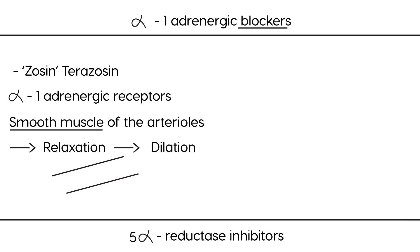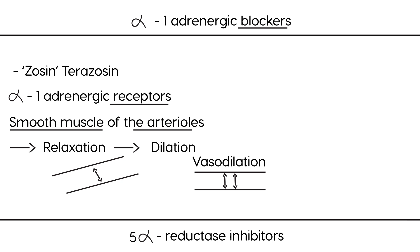Interestingly, because these medications allow relaxation of the smooth muscle in the bladder neck and prostate, they're used for BPH because they open up that lumen, making it wider so urine can flow through. But notice that these receptors are also on the arterioles, so the medication also widens the arteries, resulting in vasodilation of the arterioles, which reduces blood pressure. So these medications have two indications: BPH and hypertension.